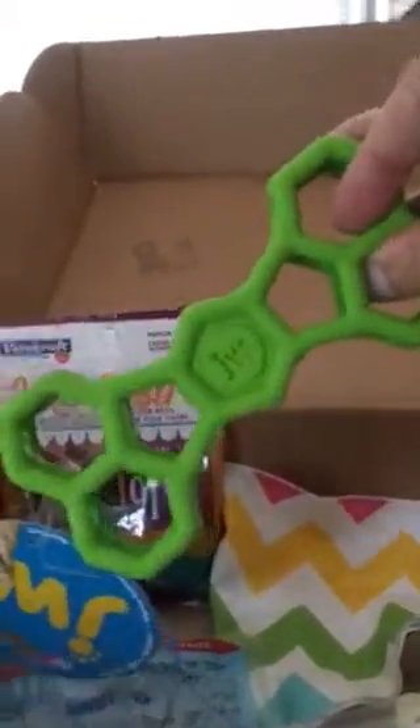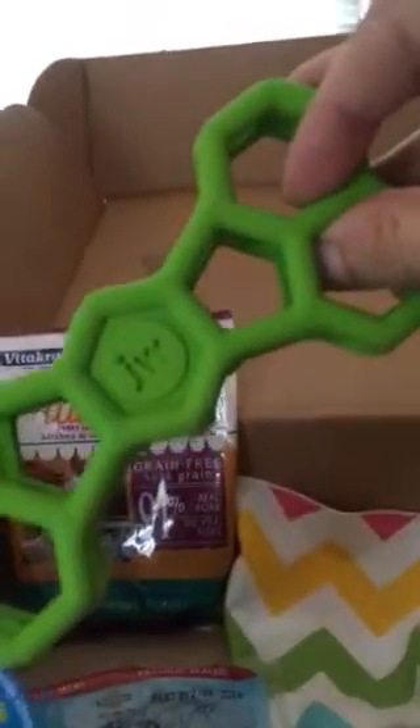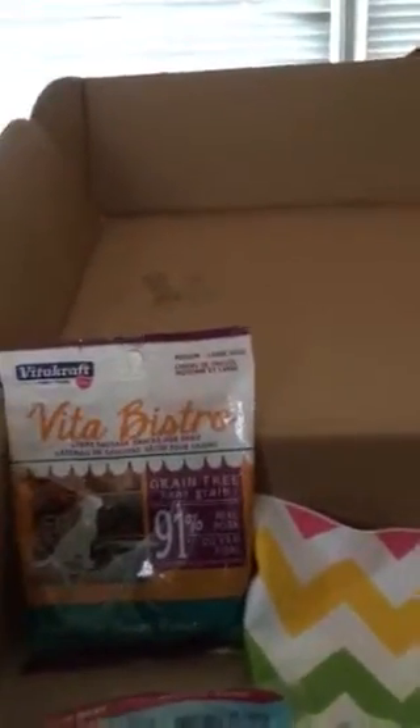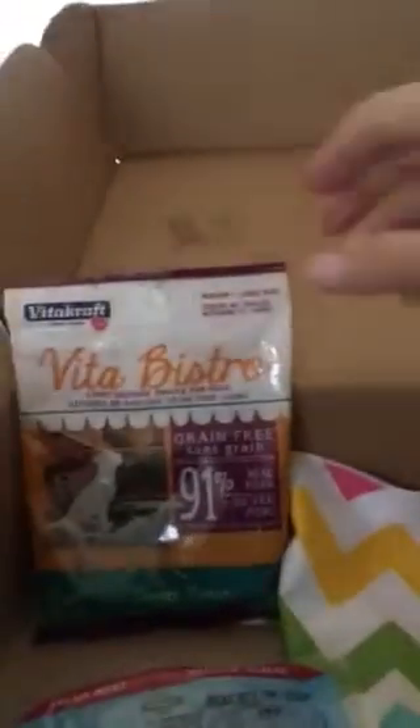The Holy Bone dog toy — this is so cute. It's a super stretchy, padded leather toy for touch, fetch, and chew. And the Vita Bistro sausages.